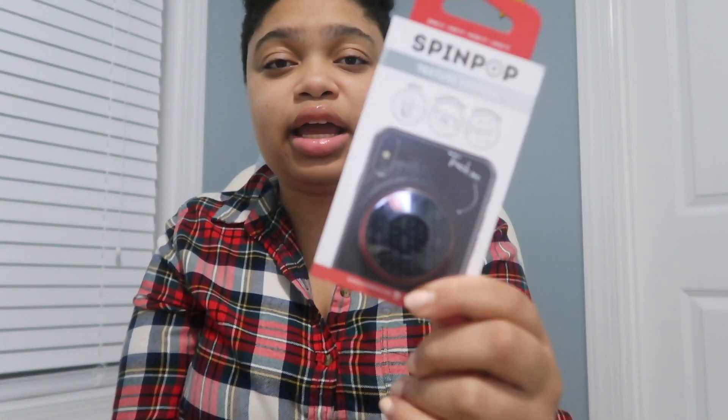Next category: electronics. Electronics themselves are pricey, but electronic accessories aren't. I got him a black pop socket from Walmart for about two dollars. Other good electronics stocking stuffers are cheap Bluetooth headphones or earbuds — those are really popular with guys especially.